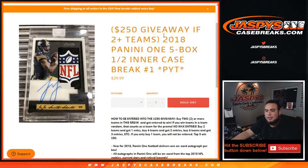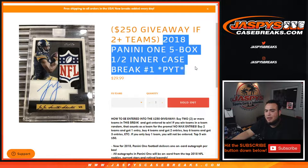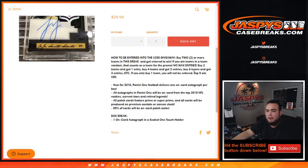What's up everybody, Jason from JazbeesCaseBreaks.com. We just sold out 2018 Panini One Football. This is a five-box half inner case break, pick your teams, number one. If you bought two or more teams, you have a chance to win up to two hundred fifty dollars in break credit — five winners of fifty bucks. If you bought two teams you get one entry, four teams you get two entries, six teams you get three entries, etc.